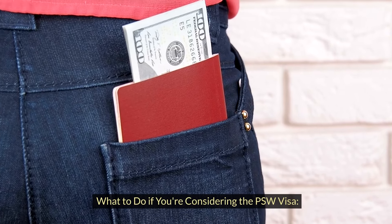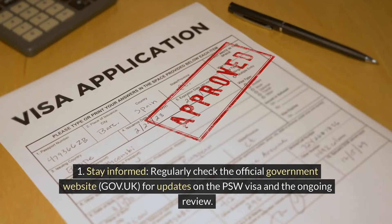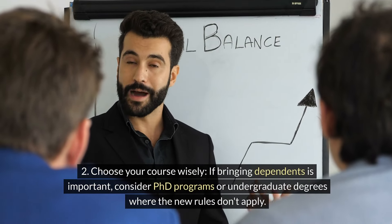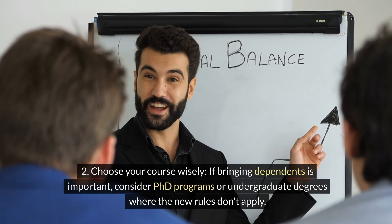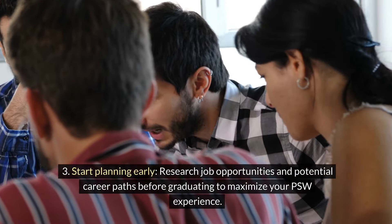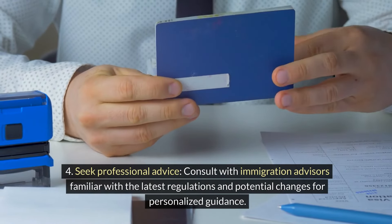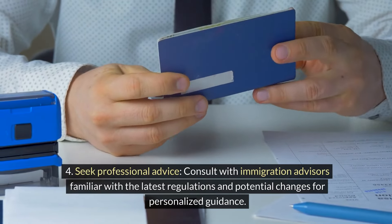What to do if you're considering the PSW visa? Stay informed: regularly check the official government website, gov.uk, for updates on the PSW visa and the ongoing review. Choose your course wisely: if bringing dependents is important, consider PhD programs or undergraduate degrees where the new rules don't apply. Start planning early: research job opportunities and potential career paths before graduating to maximize your PSW experience. Seek professional advice: consult with immigration advisors familiar with the latest regulations and potential changes for personalized guidance.